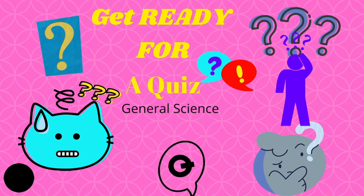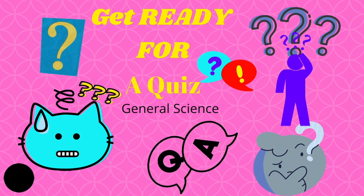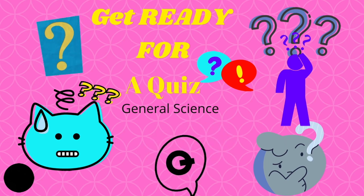Today we will be doing a quiz. This is a general science quiz. So are you ready for the quiz? Get ready for the quiz and let's get started.